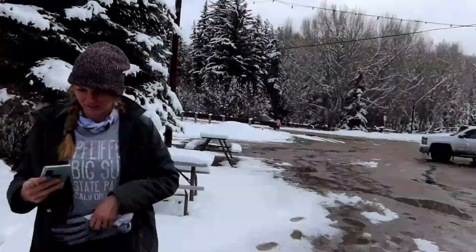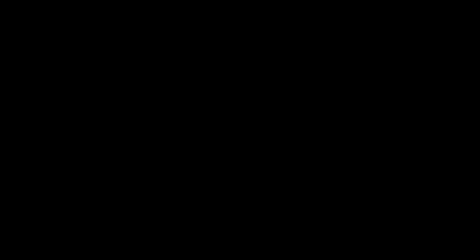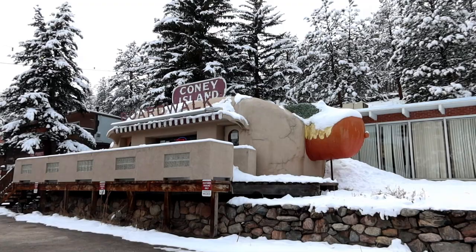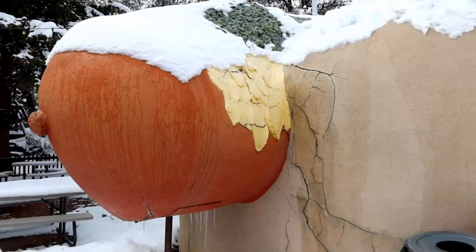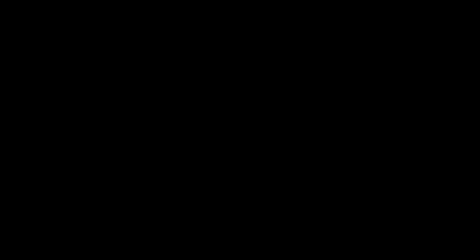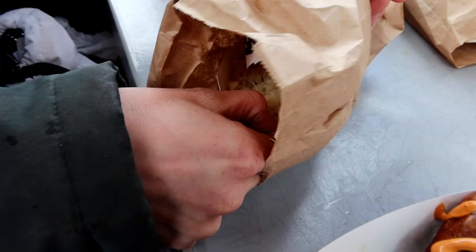A few moments later — are you excited about the cony dog? I am. We found this on Atlas Obscura and I'm really excited to try it. When in Rome, right? I love you.